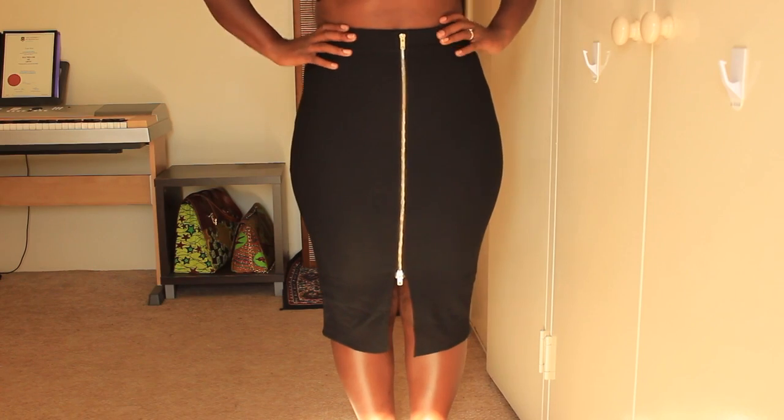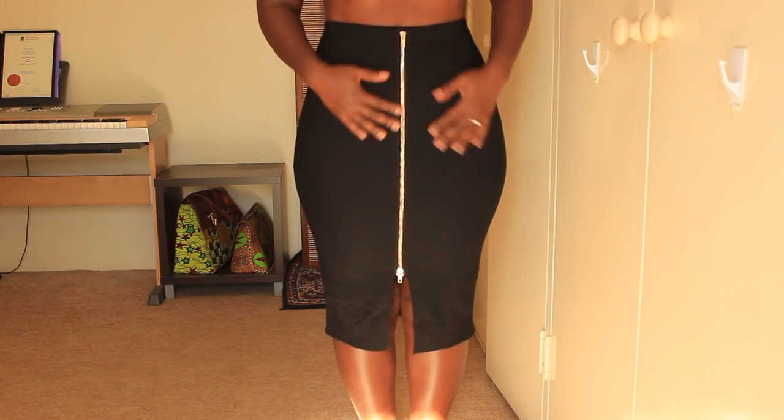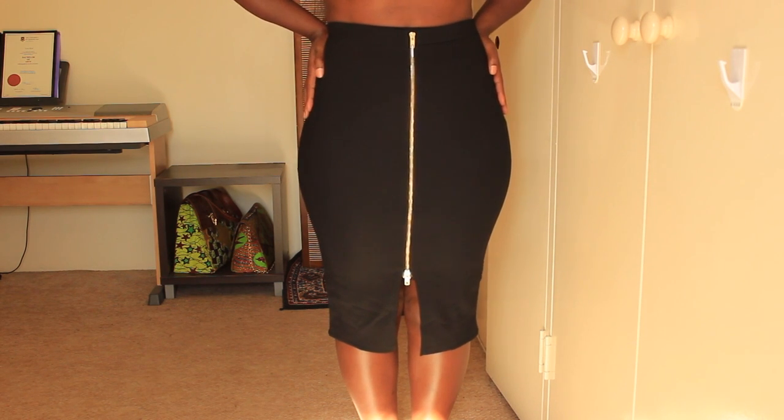This next item I got from a store called Tempt — it's an Australian store and they have really inexpensive items, probably similar to Primark or H&M for you guys over there. I got this black stretchy bodycon type skirt with the zip detail all the way down in gold. It fits me really nicely — it's comfortable, with some good shapewear underneath. It's definitely a very nice skirt.